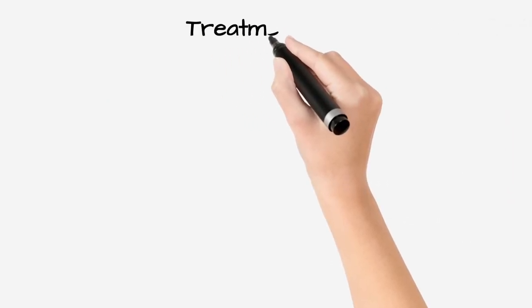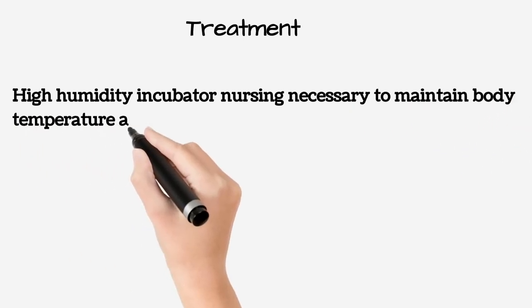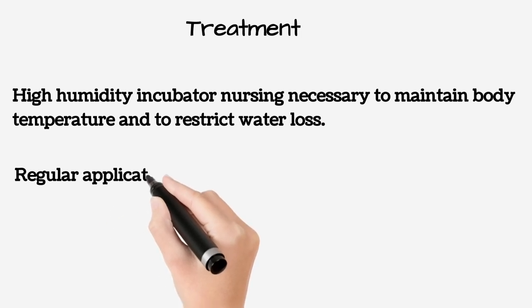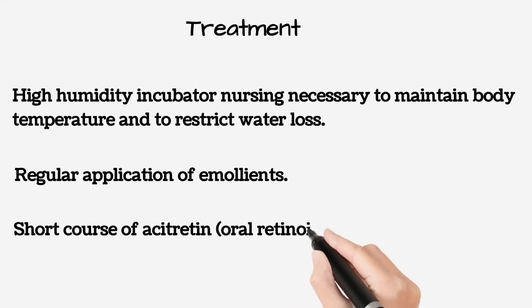Treatment includes high humidity incubator nursing, necessary to maintain body temperature and restrict water loss, regular application of emollients to keep the skin supple, and a short course of acitretin, an oral retinoid, which hastens shedding.